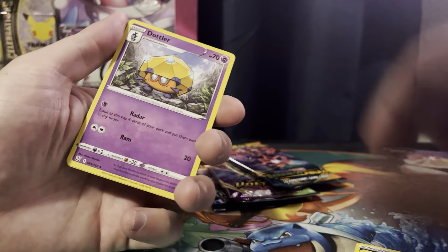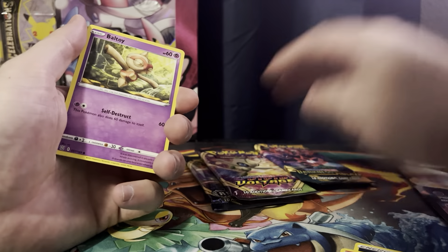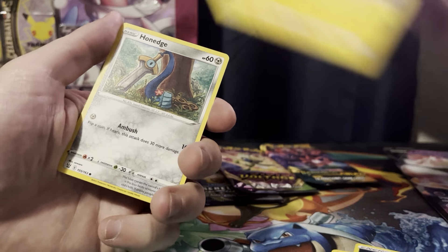You're getting four booster packs — a Rebel Clash, a Vivid Voltage, a Darkness Ablaze, and a Battle Styles. If you consider paying about four bucks per pack at retail, that's 16 bucks plus a promo card — so you can't be too upset about that.